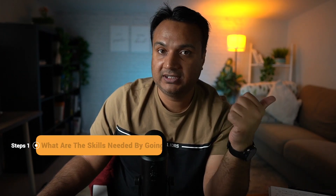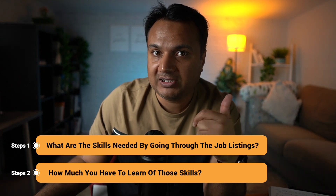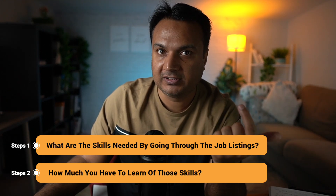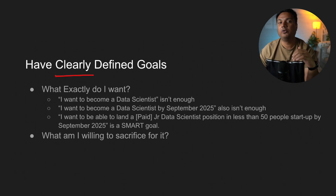So the two steps covered so far: first, you identified the skills needed by going through job listings; second, you identified how much you have to learn of those skills. Now coming to the third step — having some clearly defined goals for your data science journey.